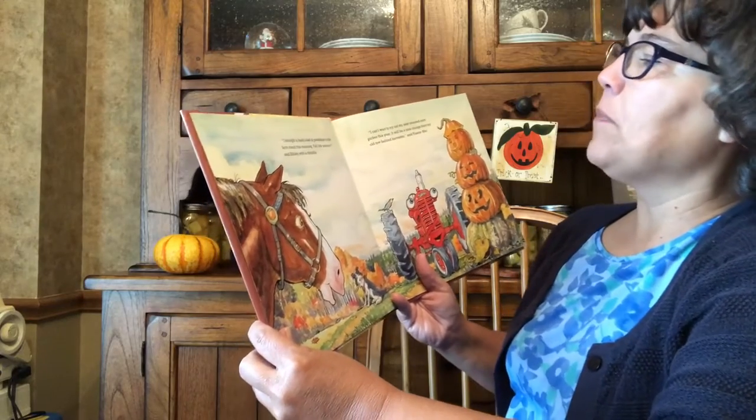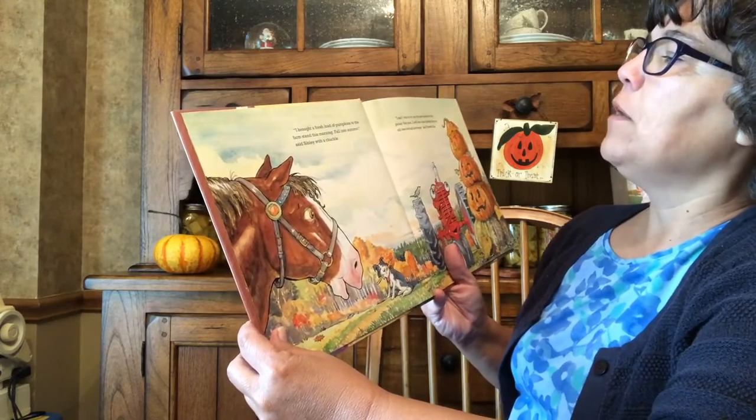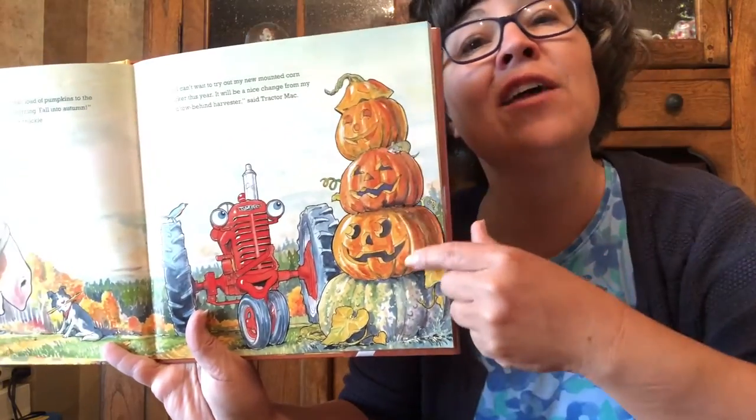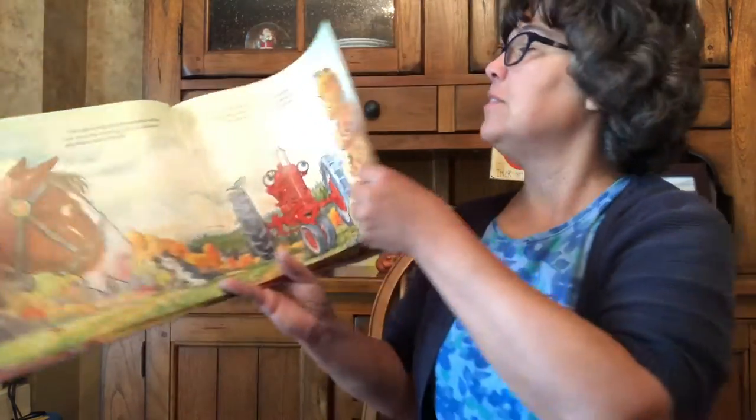I brought a fresh load of pumpkins to the farm stand this morning. Fall into autumn, said Sibley with a chuckle — get it? Fall into autumn. I can't wait to try out my new mounted corn picker this year. It will be a nice change from my old toe-behind harvester, said Tractor Mac. Look — they have all their jack-o'-lanterns.